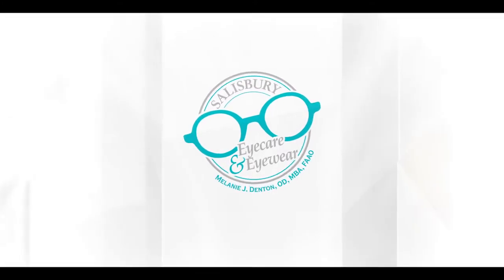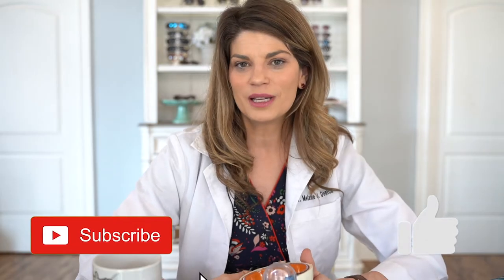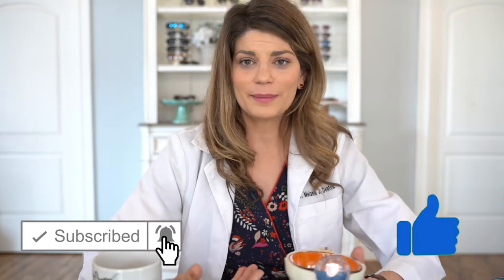Like and subscribe for videos every Wednesday at 4 p.m. I invite you to come check us out, subscribe, like us, leave some comments down below — we're here every single Wednesday at 4 o'clock.